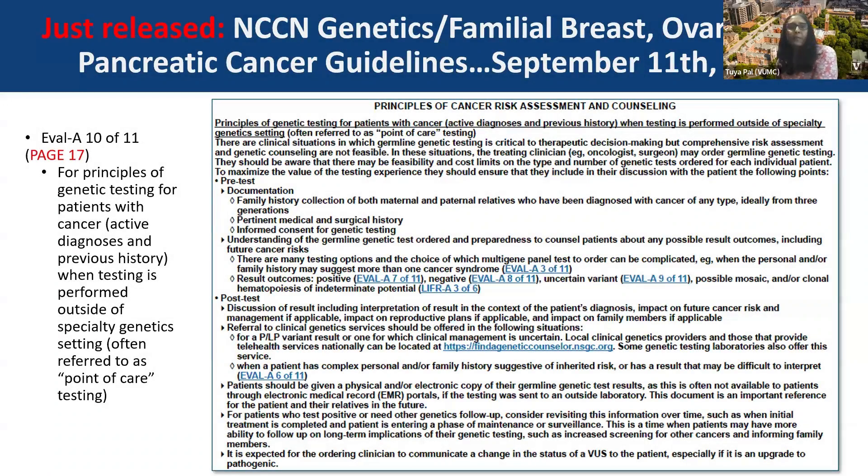I also wanted to quickly go through the NCCN genetic familial breast, ovarian, and pancreatic cancer guidelines that just came out yesterday. Some big picture highlights I wanted to mention to you all.